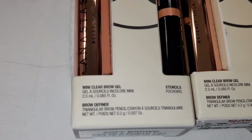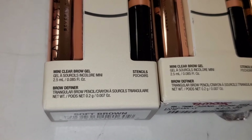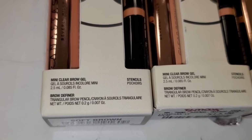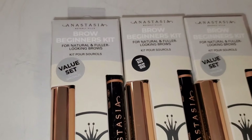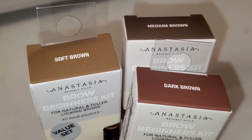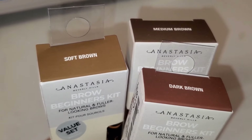For ABH they also had this Brow Beginner Kit, new there — so cute. You get a mini brow gel, stencils, and a brow definer as well — all looks like mini sizes — but this set was going for only $13. I found three different shades: Soft Brown, Dark Brown, and Medium Brown.